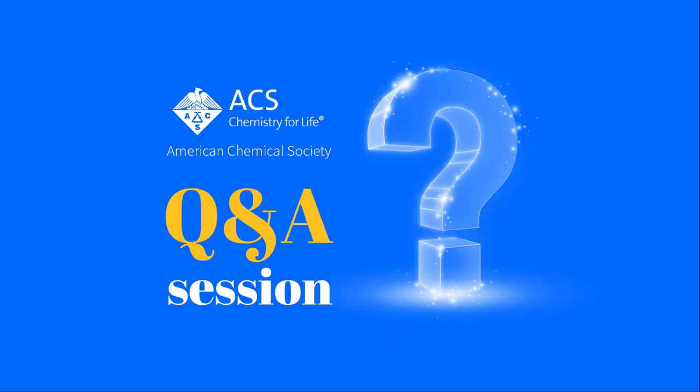Moving on to the next question: microplastics pollution is an emerging area of concern. Could you please share your thoughts on mitigating this problem from the redesign philosophy that you shared?